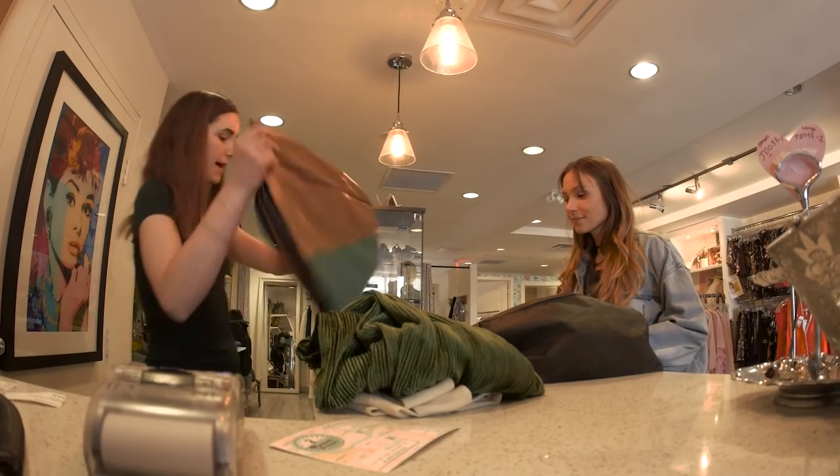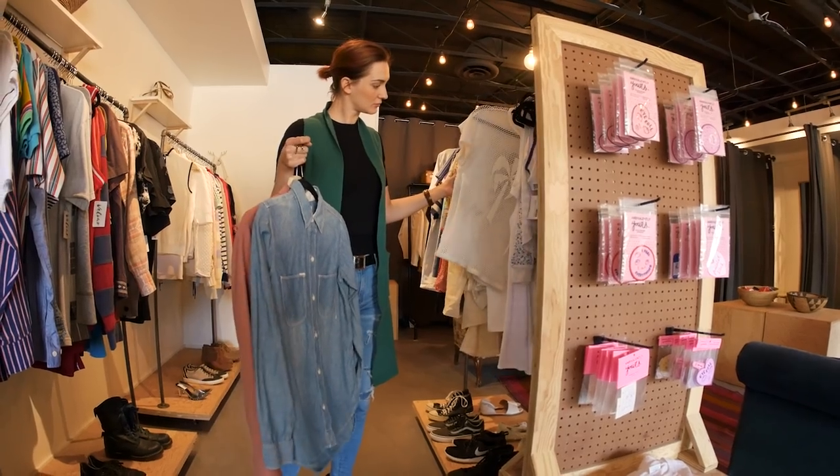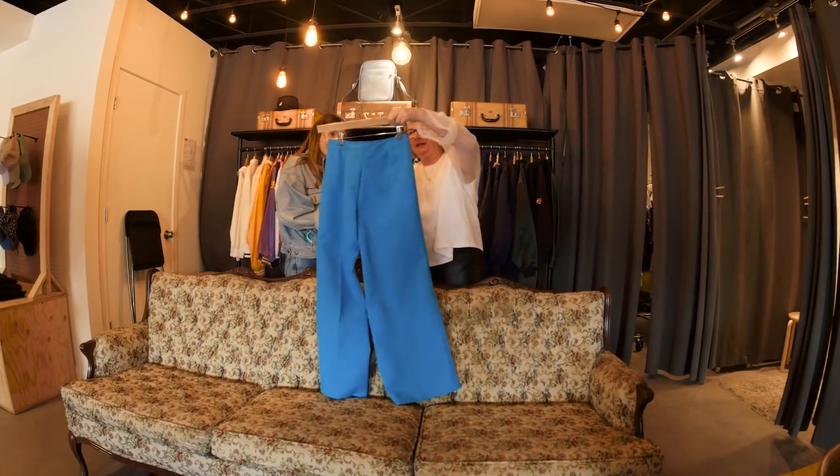We are going to go out and buy all of our outfits — head-to-toe, shoes, jewelry, clothing, everything — from secondhand clothing stores and wear them all weekend at Klexa Con. We want to show you that it's really fun and easy to go secondhand shopping, and with a little bit of creativity you can put together some awesome outfits.